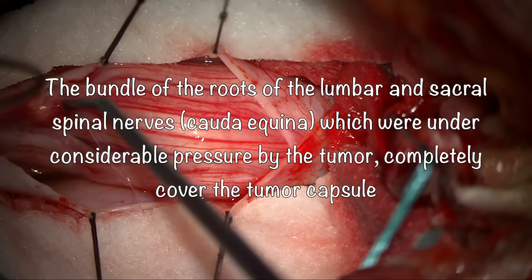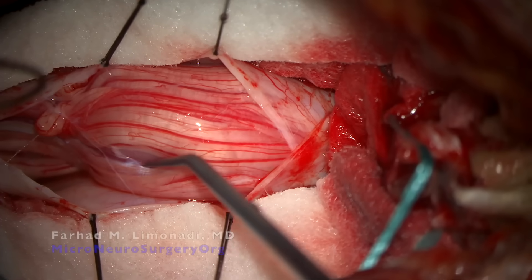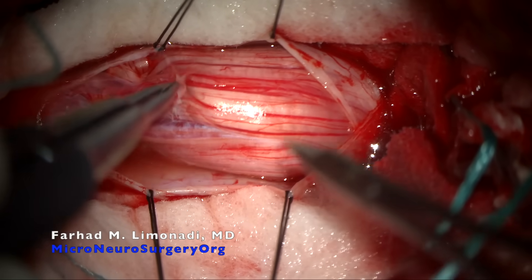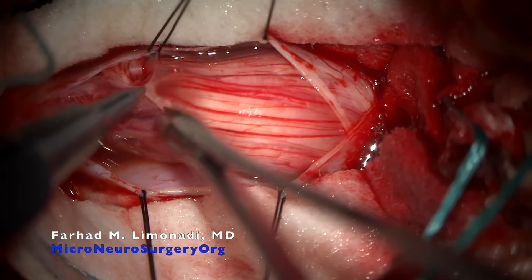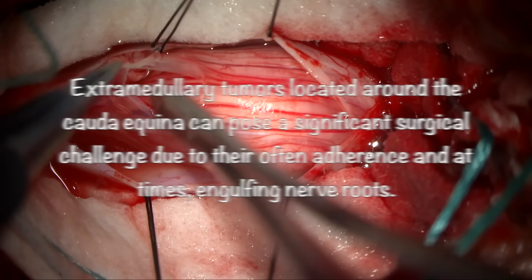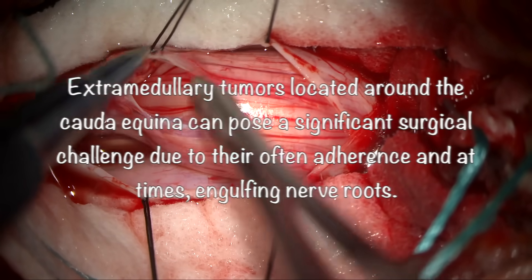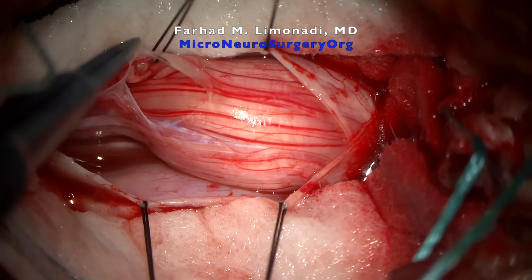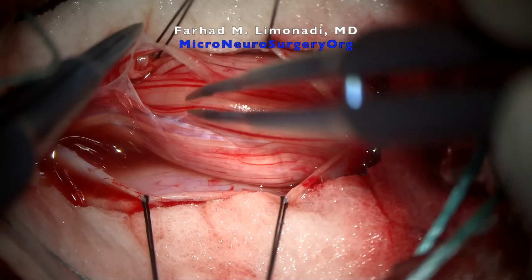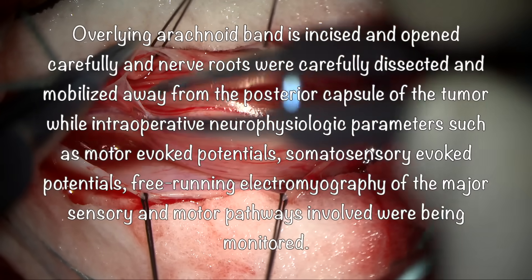You can see that the bundle of roots of the lumbar and sacral spinal nerves, otherwise known as cauda equina, were under considerable pressure by the tumor. They were completely covering the tumor capsule. Extramedullary tumors located around the cauda equina can pose a significant surgical challenge due to their often adherence and, at times, engulfing the nerve roots. Overlying arachnoid band is incised and opened carefully.